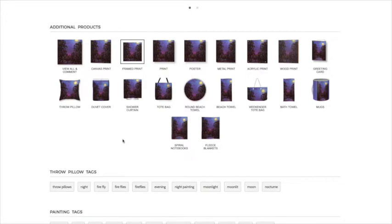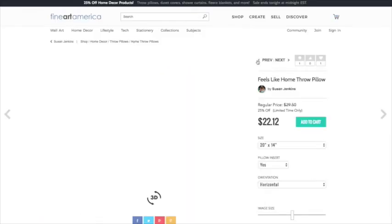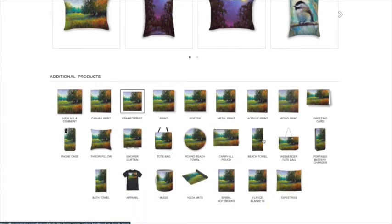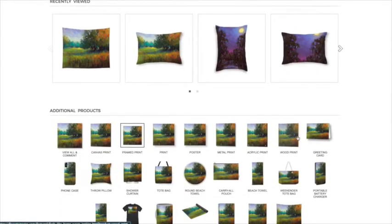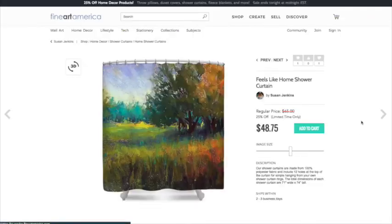Only the home decor products are going to have that discount. Down here they have bath towels, mugs, shower curtains, and more. Let me go to a different painting since that one's a bit dark for some of these products. Let me check the tapestry to see if it has the 25% off — and nope, it does not. That seems like it should be a home decor product, but it doesn't qualify.